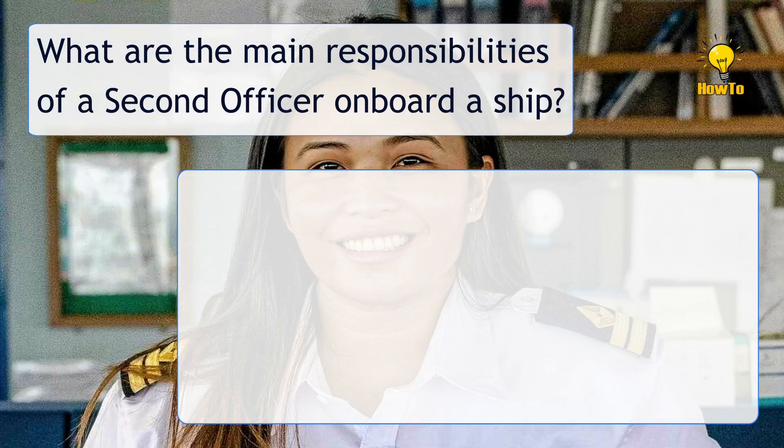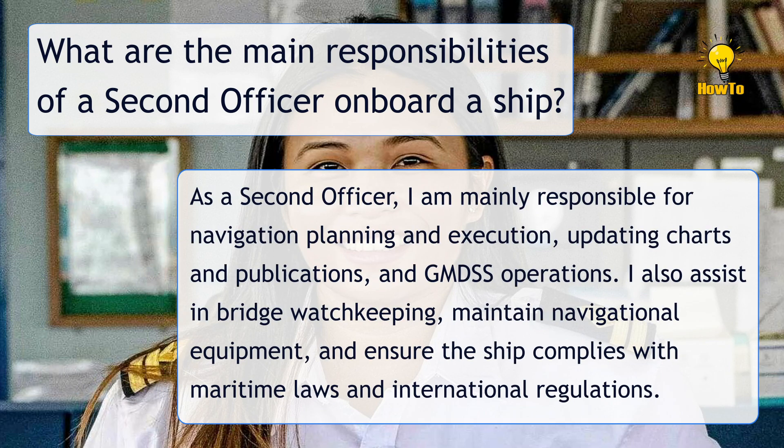What are the main responsibilities of a second officer onboard a ship? As a second officer, I am mainly responsible for navigation planning and execution, updating charts and publications, and GMDSS operations. I also assist in bridge watchkeeping, maintain navigational equipment, and ensure the ship complies with maritime laws and international regulations.